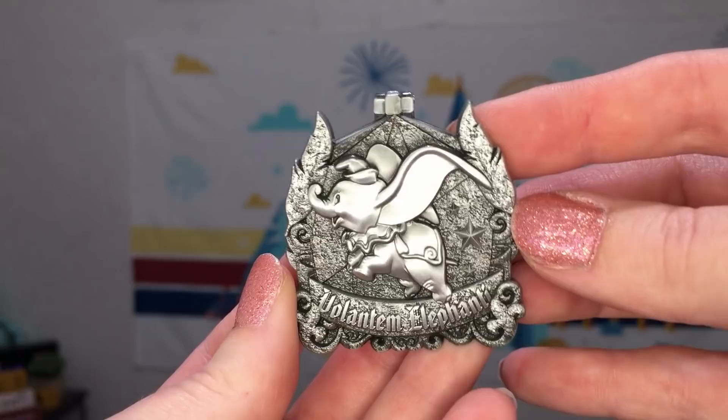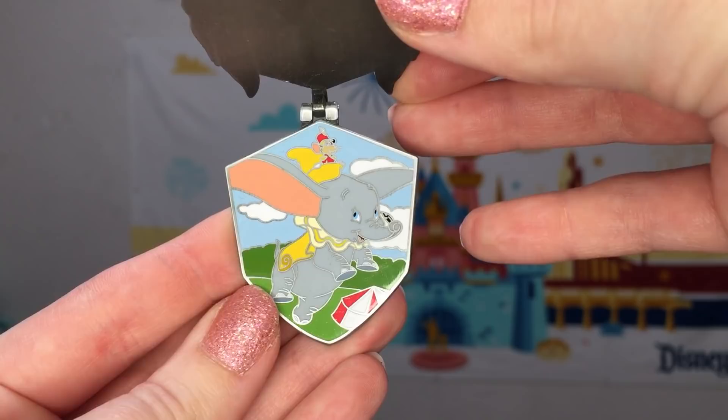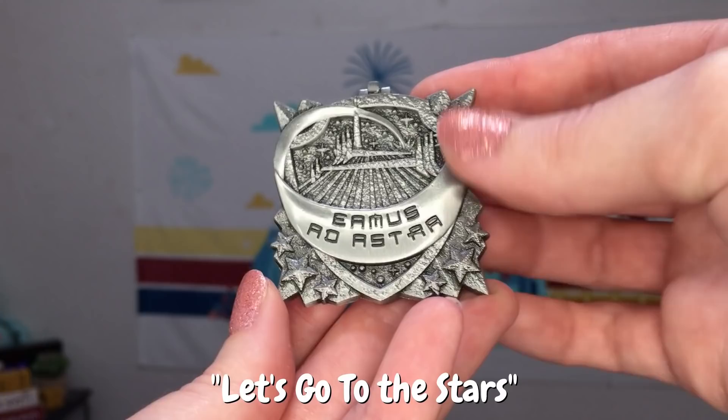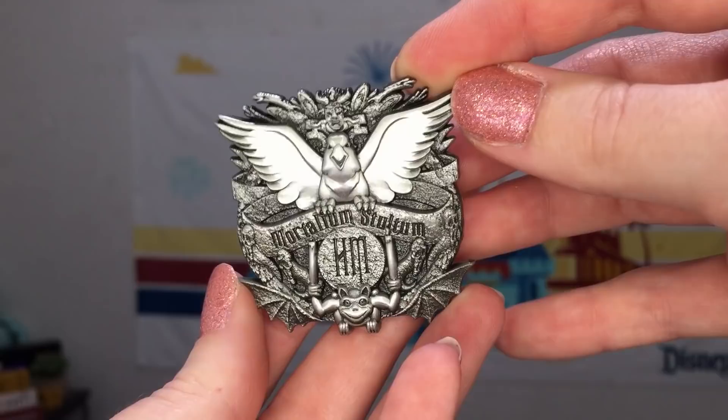Then we have March, which features Dumbo the Flying Elephant, and our Latin inscription says Volantem Elefanti. You open the pin up and inside is a little scene of Dumbo and Timothy the mouse in his hat. The April pin then features Space Mountain and our inscription reads Aeumus ad Astra. For the inside we just have some nondescript astronauts riding a Space Mountain vehicle that's kind of just launched itself right into space.